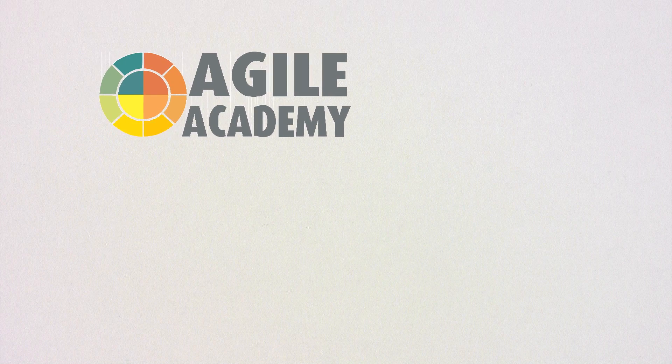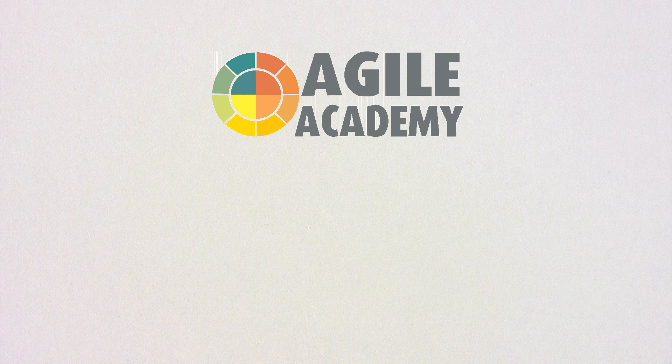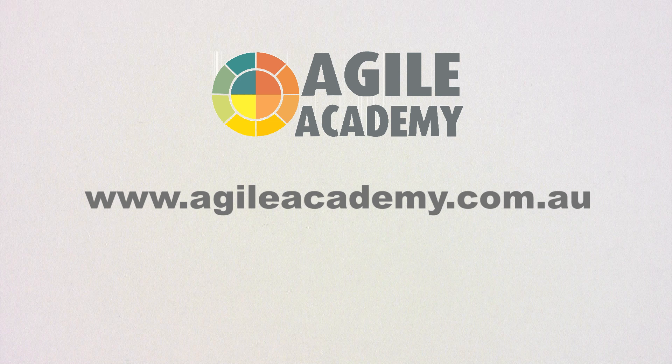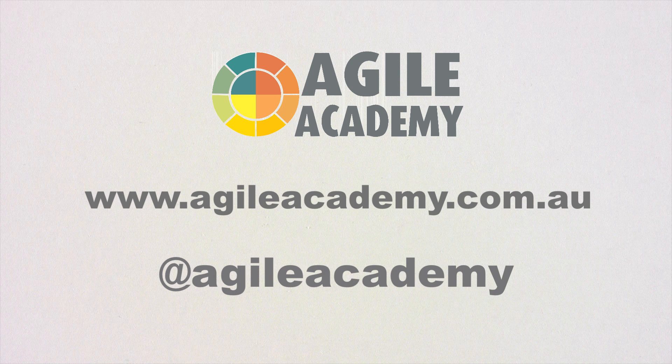If you want to learn more about Agile, the Agile team offers a range of courses delivered by accredited trainers and lots of open source material, which you can find on our website. If you have any questions, feel free to contact us on our website or drop us a line on Twitter. Thank you, and enjoy your Agile journey!